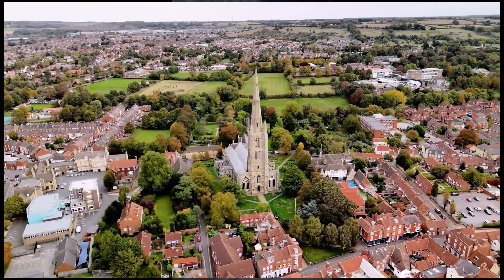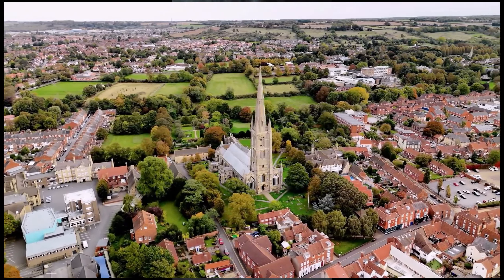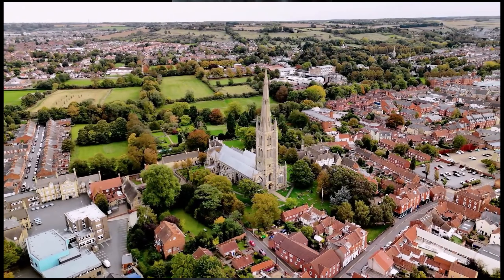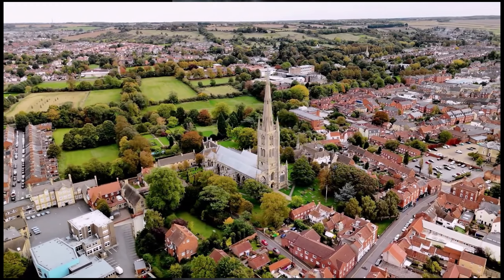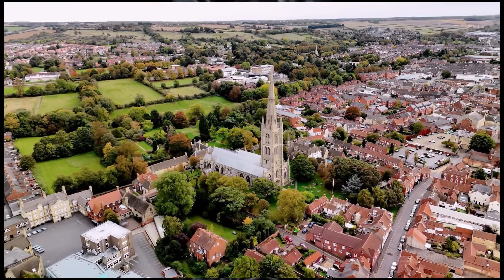The Halifax Tower rises above the town, offering stunning views of Halifax's charming streets and surrounding hills. This iconic landmark is surrounded by Victorian architecture, lively markets, and cozy cafes, making it a perfect spot for capturing the town's historic charm.